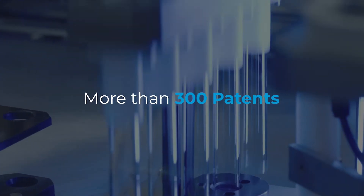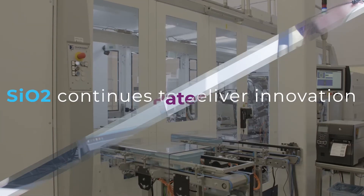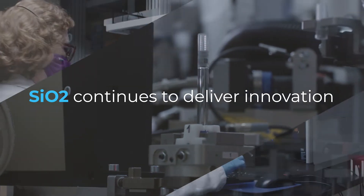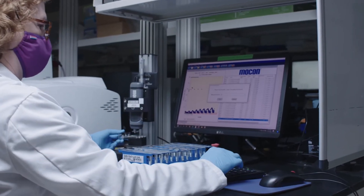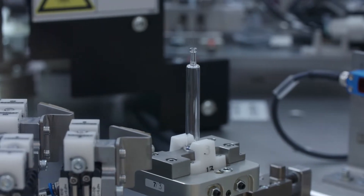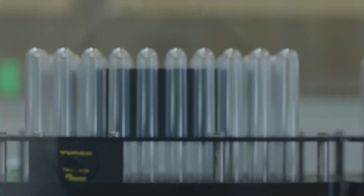With more than 300 patents and over 8,000 patent use cases, SIO2 continues to deliver innovation when and where it's needed through material science. Today, SIO2 focuses on designing and manufacturing vials, syringes, tubes, and bottles of any size and format using a new hybrid material.